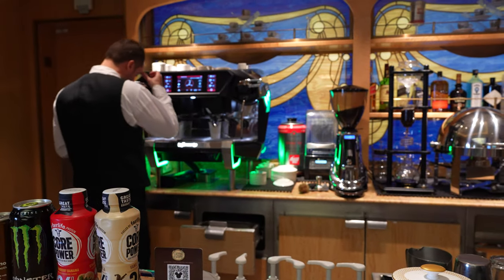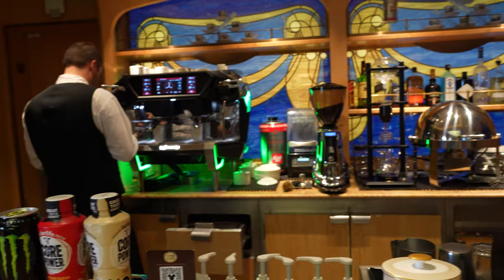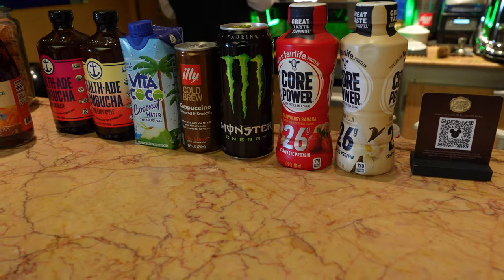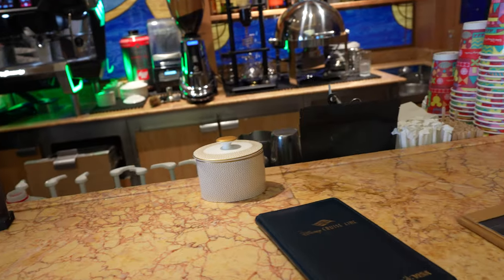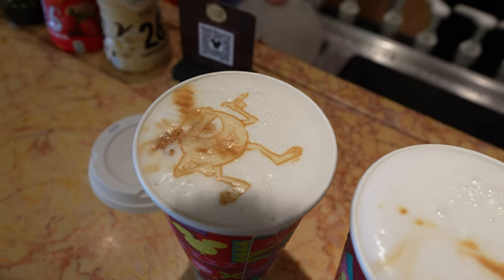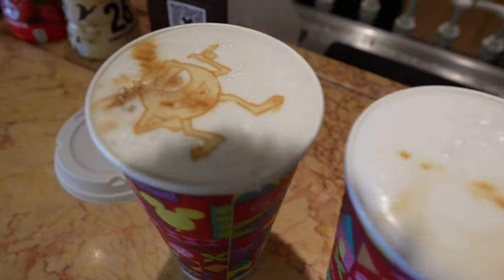Now we're going to get some fancy coffees here at Café Vista — this is on I think the third deck. They have all sorts of offerings: energy drinks, milk, teas. We're going to order a couple white chocolate mochas. We got the white mocha and as you can see it's got Mike Wazowski on the top that we just saw.